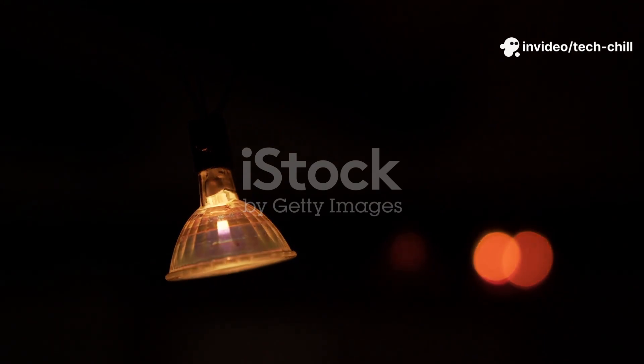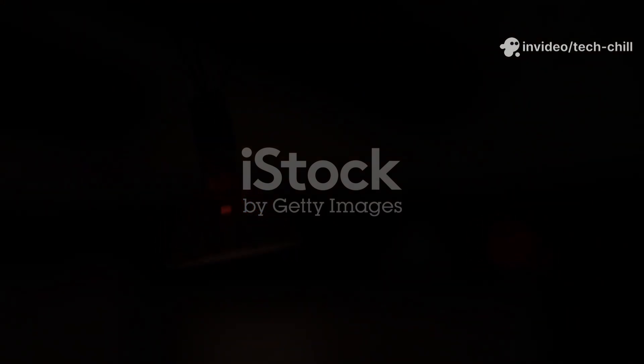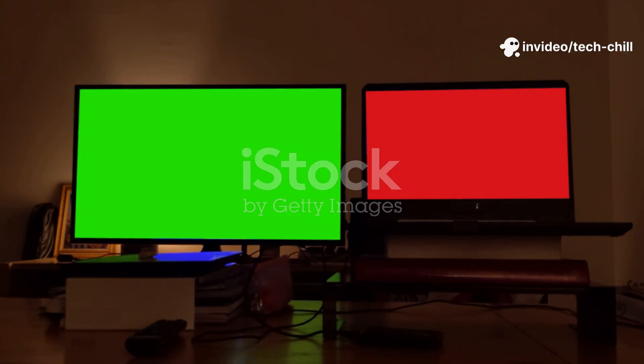Step 4: Test the night vision function. After cleaning, fixing the IR filter, and enabling IR, test the camera in total darkness again. Verify if the image switches to black and white with visible IR illumination.